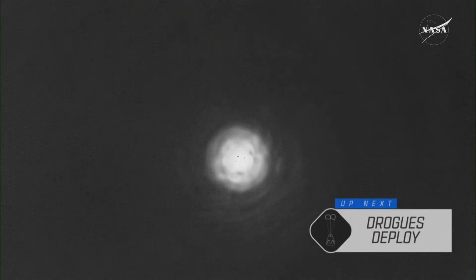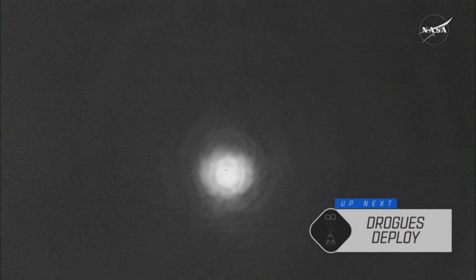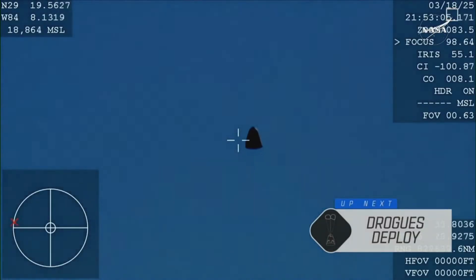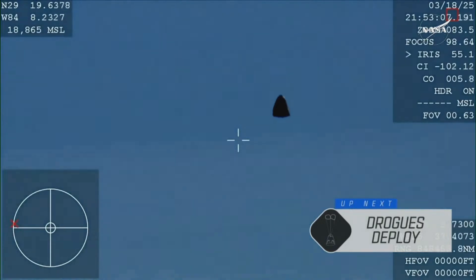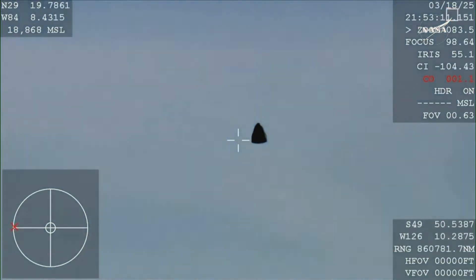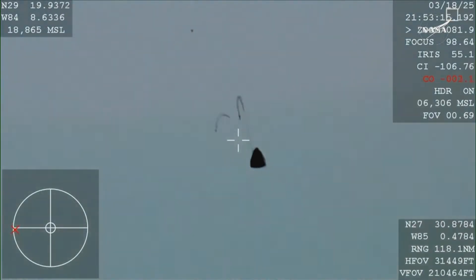Drogue deployment occurs about 6,000 feet above the ocean's surface, and we are expecting drogue deployment at 2:53 p.m. Pacific, so we should see it any second now. You're getting a great view of Crew-9 inside Dragon Freedom as it returns back to Earth. We are awaiting the drogue deploy, this view coming from the WB-57 high-altitude plane.